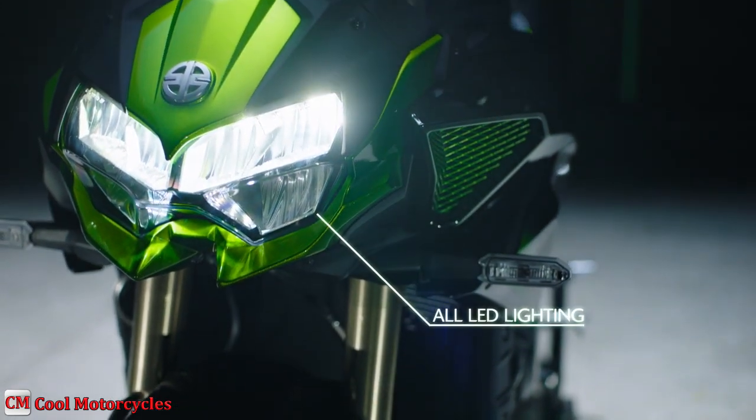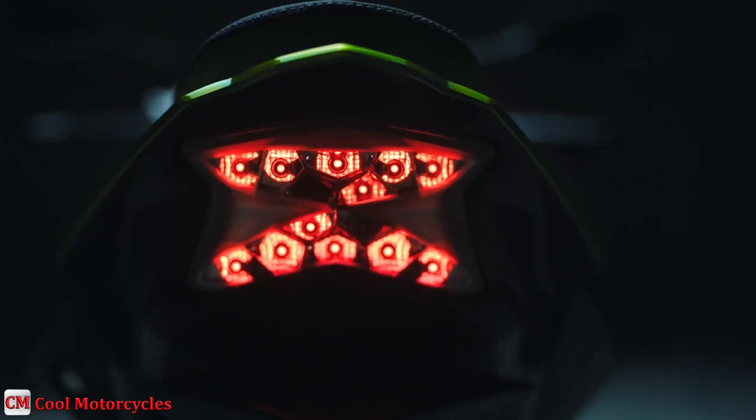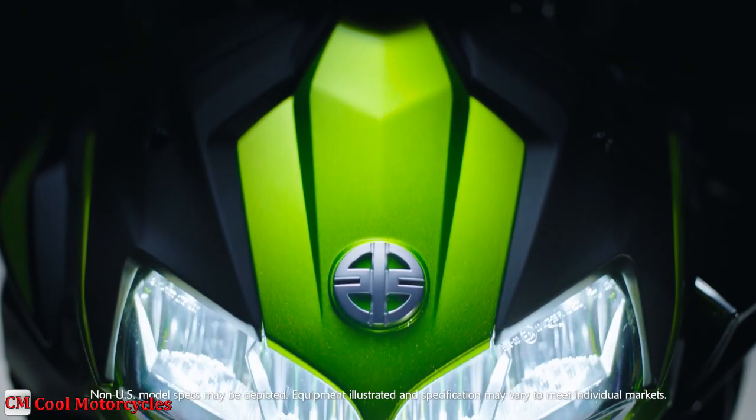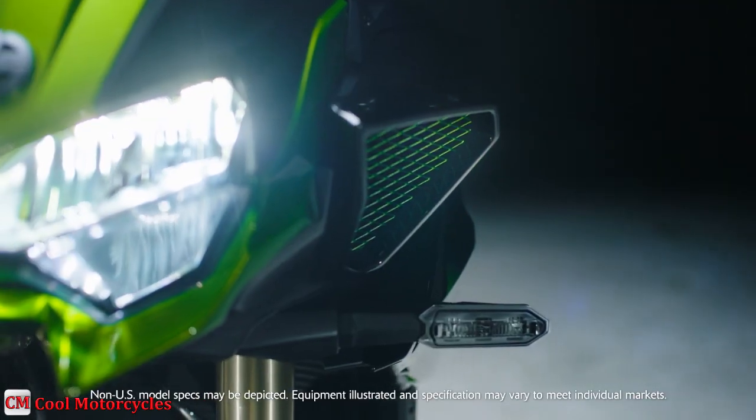Headlight and taillight are equipped with LED bulbs for vivid illumination. Modern LED lighting offers bright and white lighting and adds a high-tech accent to the aggressive styling.